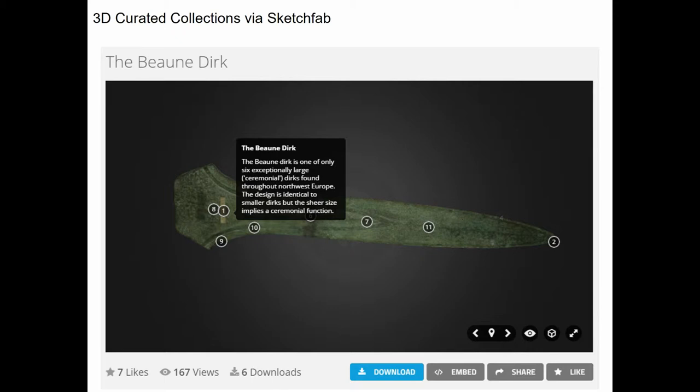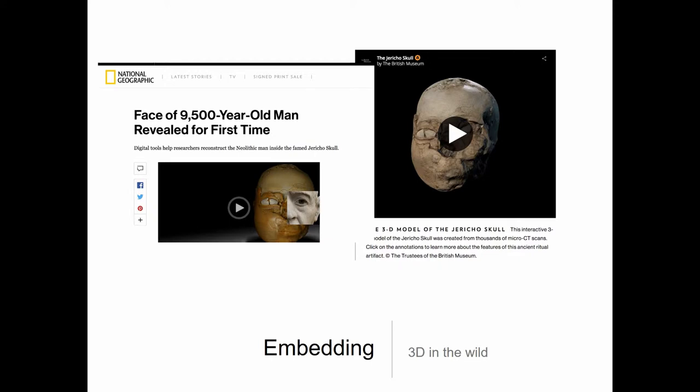One of the best functions of Sketchfab is that it allows us to annotate 3D models in order to give a virtual tour incorporating images and audio, as shown here. This new way of online presentation of museum objects is incredibly useful for public engagement because the models can be easily embedded in other online platforms and combined with other content. One of our most successful models was the Jericho Skull, which was featured in National Geographic Online and has had over 200,000 views.